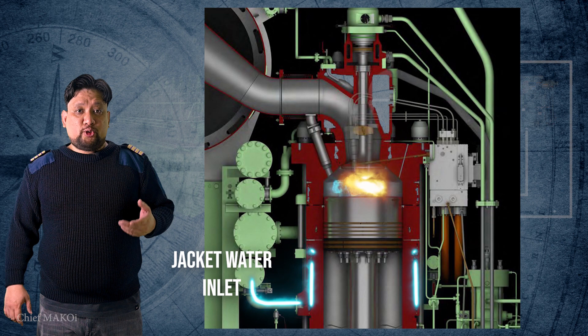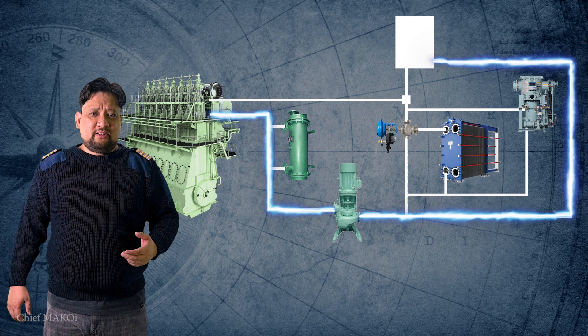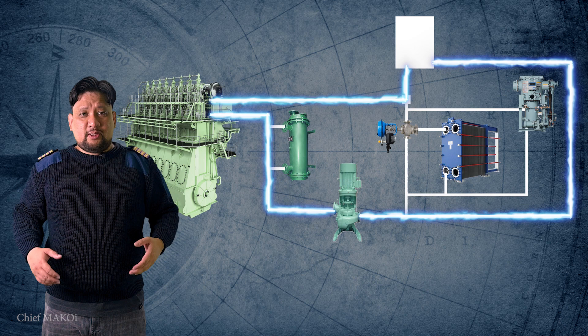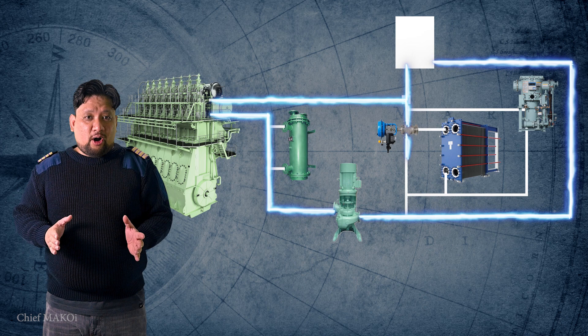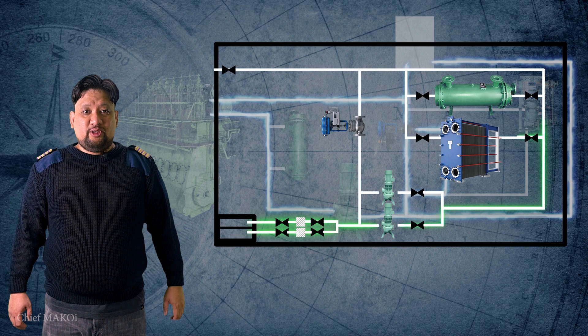After passing through the jackets, the water leaves the main engine and goes to a junction where some of it goes back up to the expansion tank, while some of it passes through a temperature-controlled three-way valve, which then redirects the water flow to either go back to the main engine or pass through the jacket water cooler, where the heat absorbed from the main engine will eventually be disposed out to the sea. The HT line is also fitted with a preheater, which is used to maintain the jacket water temperature when the engine is running at slow speeds, like when the ship is maneuvering.